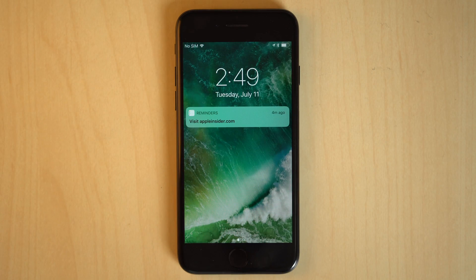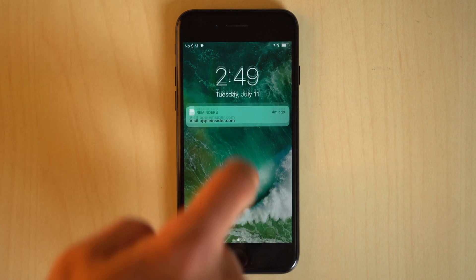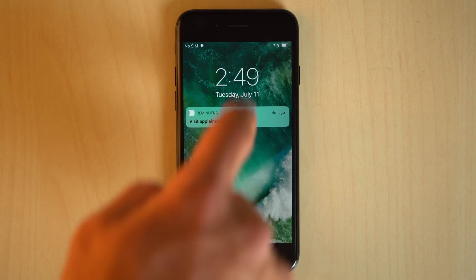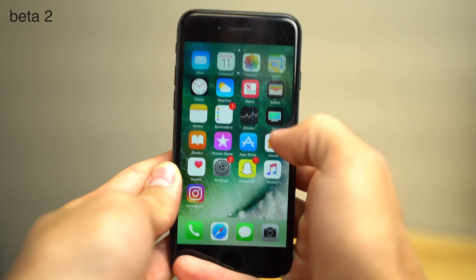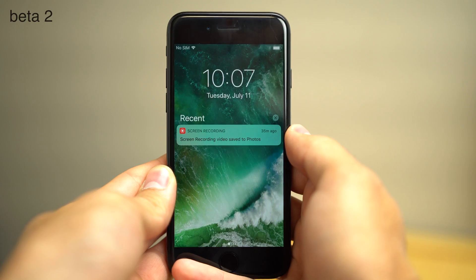First, Notification Center is simplified, showing all of your notifications from the first swipe, instead of having to swipe a second time to show older notifications. This was one of the biggest issues we had with the Notification Center in previous builds, so we're glad it's taken care of.